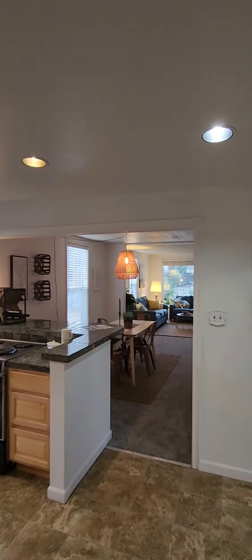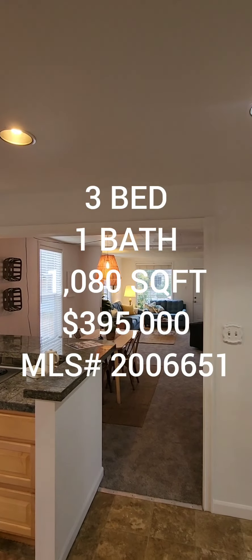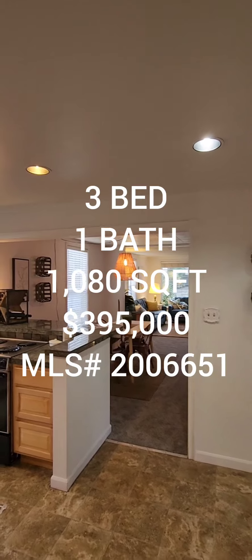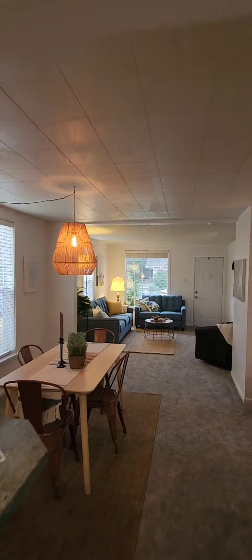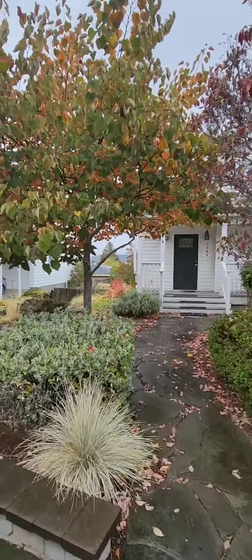So if anyone's interested in this property, it's a three bedroom one bath, 1080 square foot home built in 1904, going for $395K in the downtown Renton area. On to the next one!